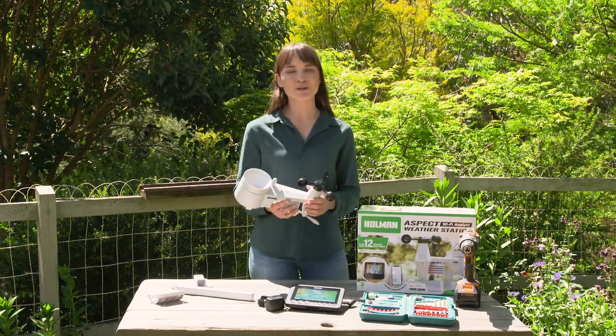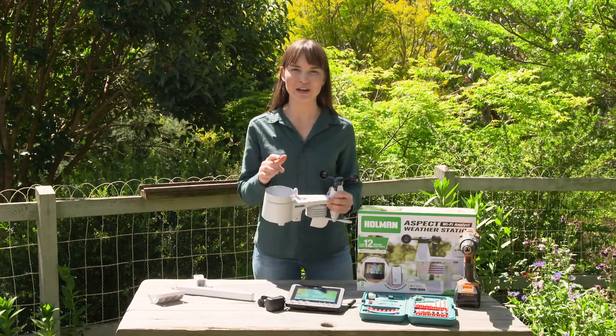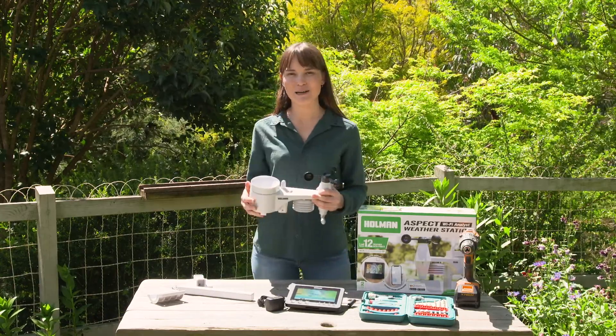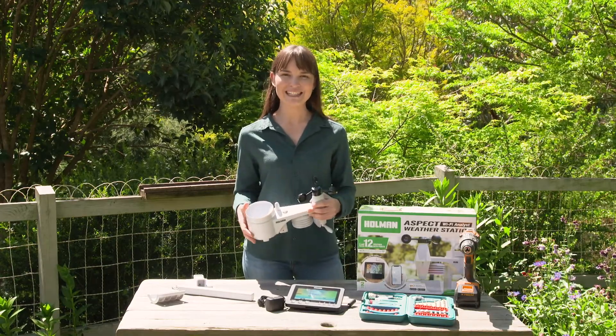You'll also know when to apply the next lot of fertilizer before that rain, or when there's an expected frost, or when there's a period of drought. This way you can really take care of your plants.